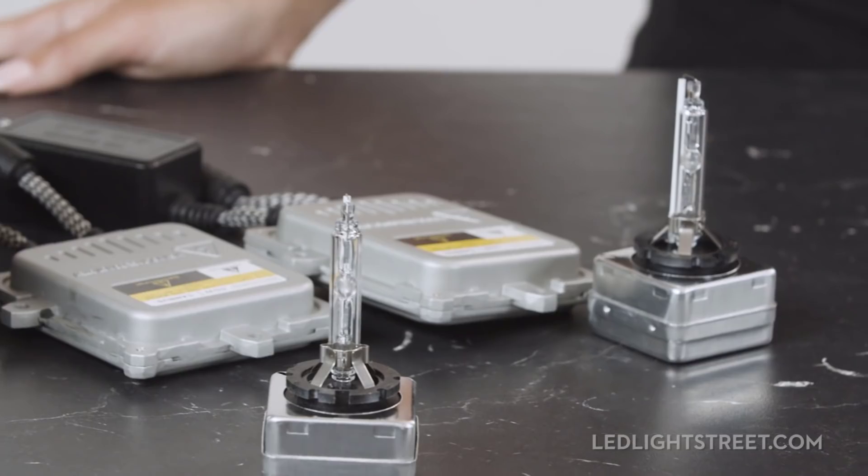What's up guys, I'm Taylor with LED Light Street, and today we are talking headlights — specifically the tried-and-true HID kits versus the newer LED lights.